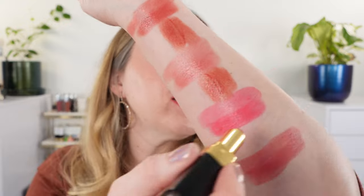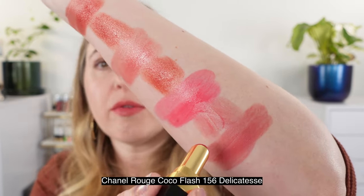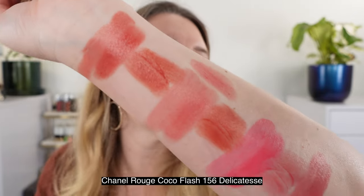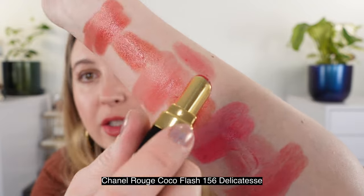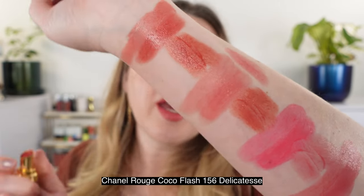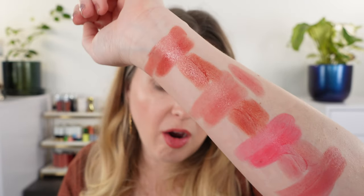Then we have Chanel 156, Delicatesse, right here next to 162. This is actually going to be cooler in tone than 162 but they are going to be fairly close, so if you already have Chanel 156, I would pass on YSL 162.